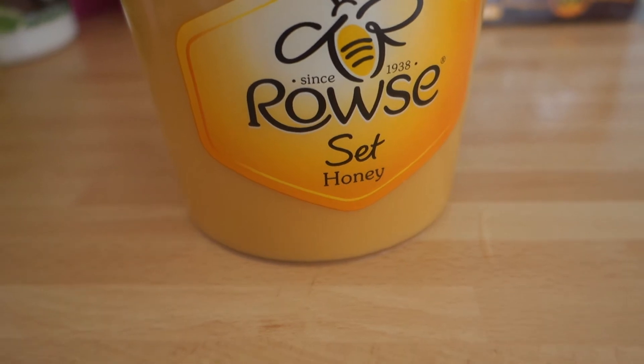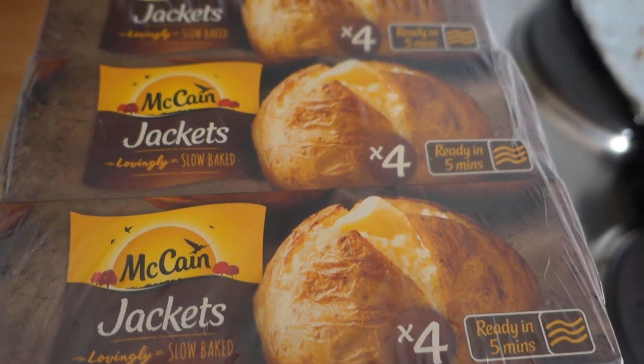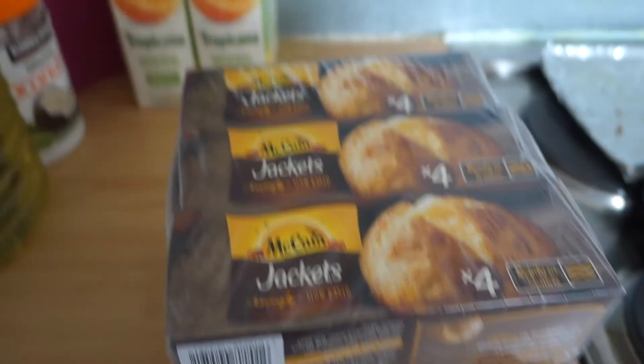We also get this massive pot of honey because it's just a much more affordable way of buying it. The pot's about £5 and in the past year I've had three of them — that's how long they last for us. And every time I order my online shopping I can never get baked potatoes; they're always in my cart and as soon as I go to checkout they're gone. So yeah, I picked up these baked potatoes — they should last us throughout the month.